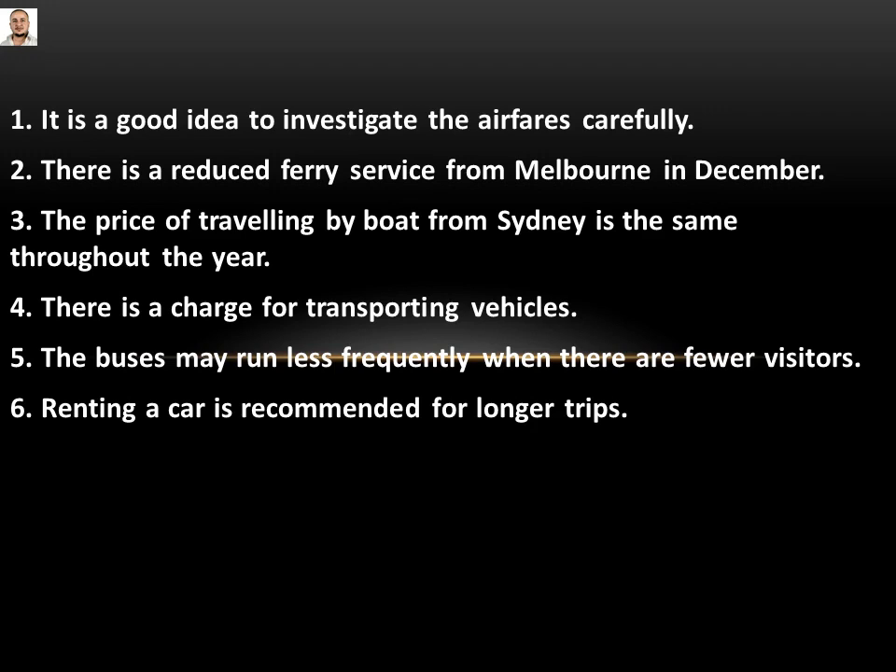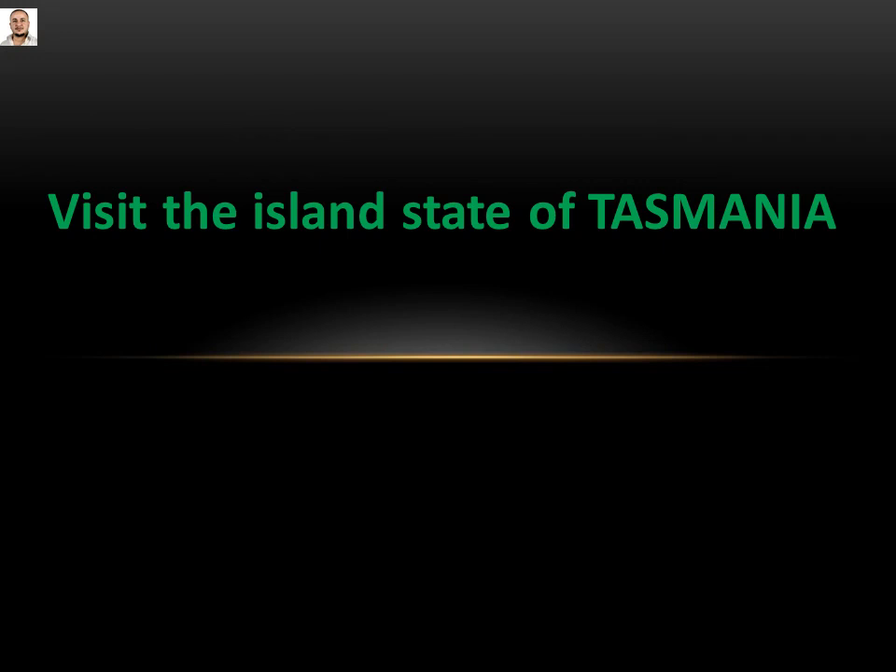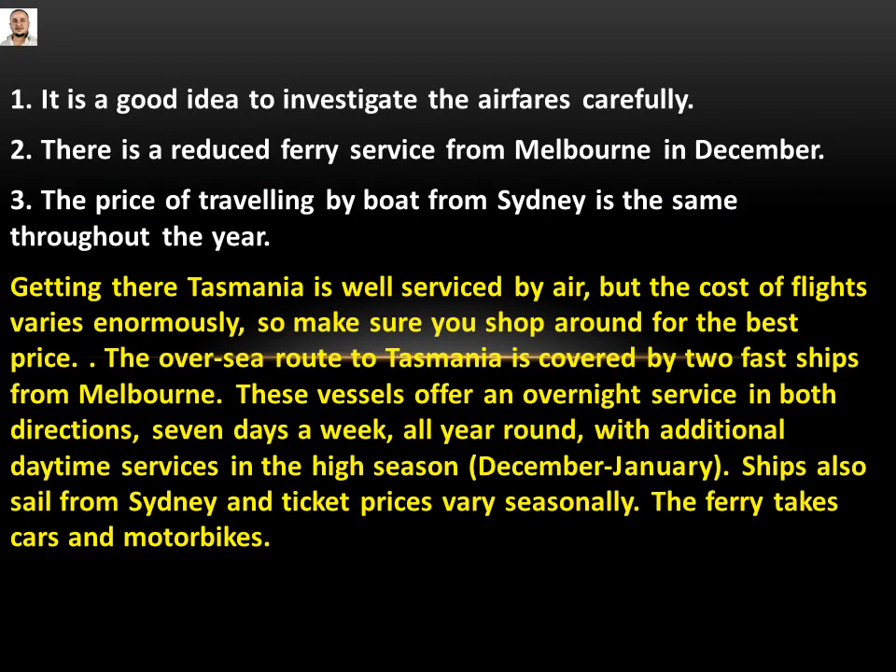Let's come now to visit the island state of Tasmania. We have questions one, two and three. As we said in the past, firstly you need to read the statements carefully, then look for the answers — because there is a limitation of time.